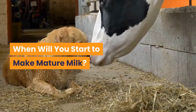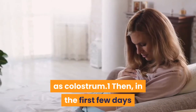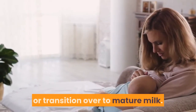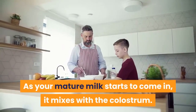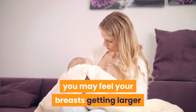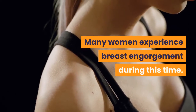When will you start to make mature milk? In the beginning, your breast milk starts out as colostrum. Then, in the first few days after your baby is born, it will begin to change, or transition over to mature milk. As your mature milk starts to come in, it mixes with the colostrum. During this mixing or transitional milk phase, you may feel your breasts getting larger and heavier as they fill up with breast milk. Many women experience breast engorgement during this time.